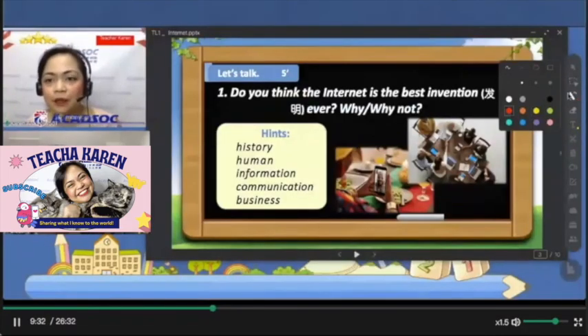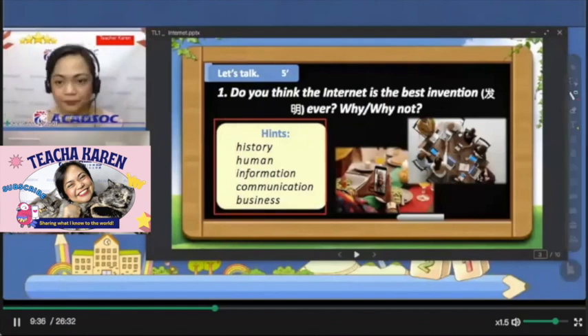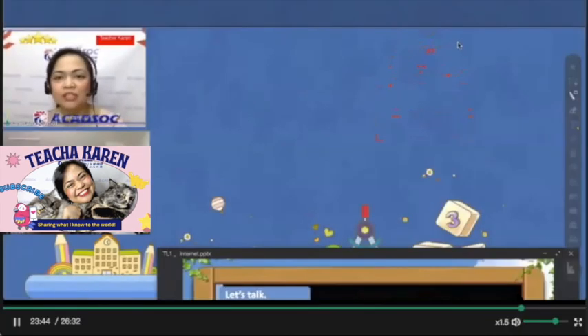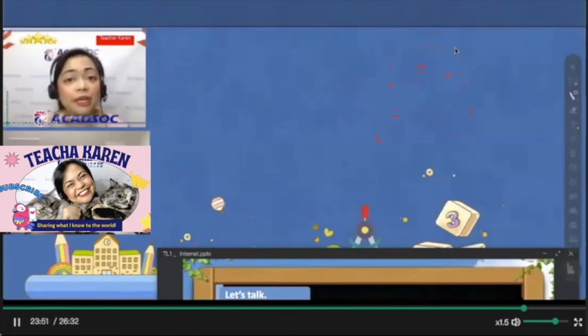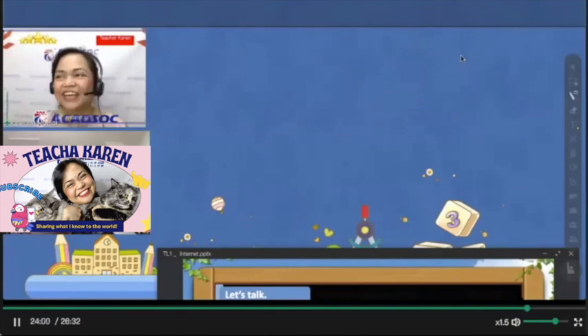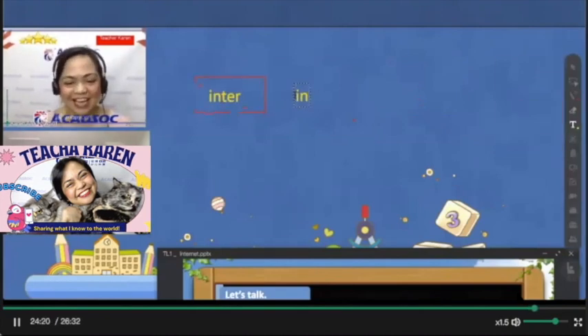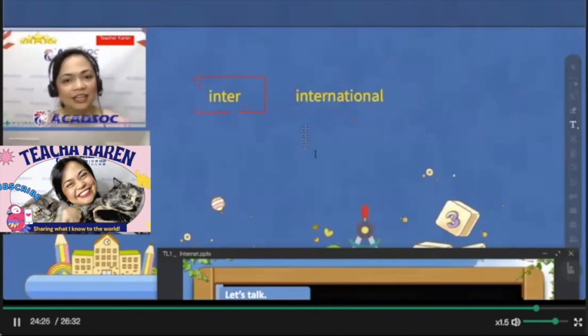'The words inside the box — can you please read all the words first?' The student reads: 'History, human, information, communication, business.' You ask: 'Are any of these words unfamiliar to you?' He says he knows them all. Then verify: 'What do we call that term involving false information on the internet?' He answers correctly and spells it. 'What's another word for online shopping?' — 'E-commerce.' 'And what is another way to pronounce the prefix inter?' — 'International' or 'inner-national. Good job.'